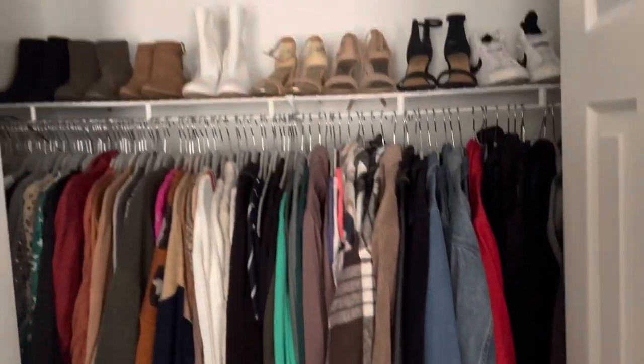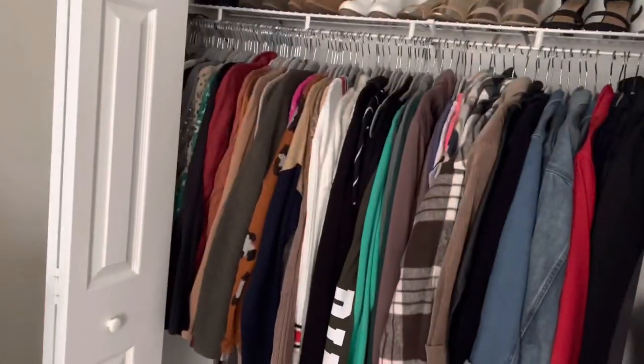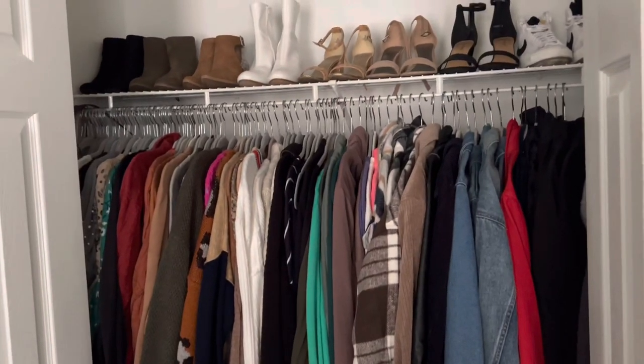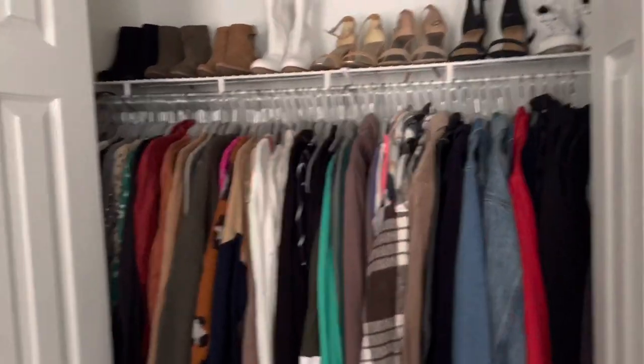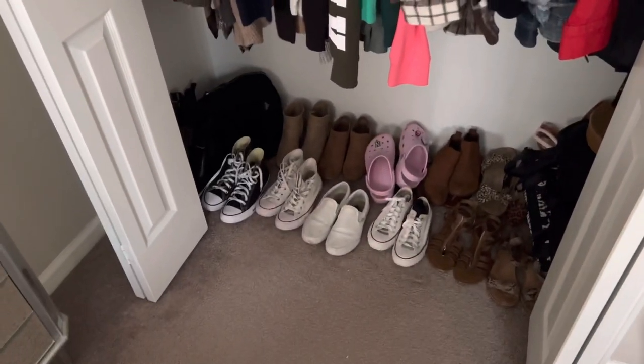Yeah, that's everything in my closet — super quick. It's not that big, but honestly, I don't need it to be massive because I already have an excessive amount of stuff. Super grateful. I love my closet and I hope you guys enjoyed it too. I'll see you guys next time. Bye bye.